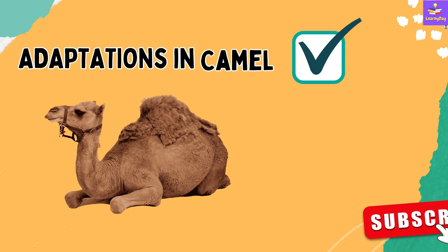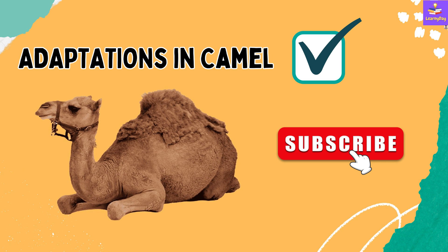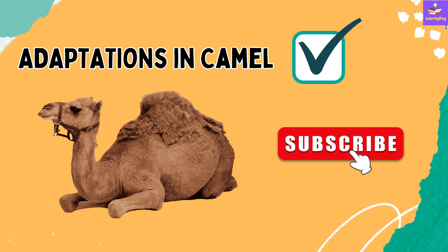I hope you enjoyed learning these interesting adaptations in camel. If you did, please like the video and subscribe to LearnyDay.